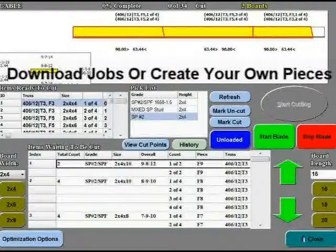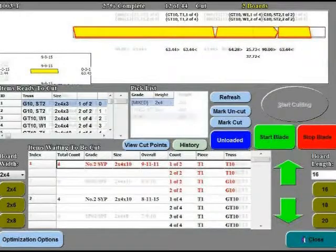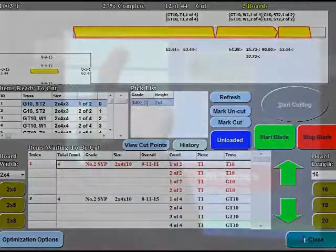Jobs are downloaded from your engineering office via CAT5 cable or a USB memory stick. Any file format is acceptable. The saw is equipped with servo motors for all movements, which allows for a one-touch calibration.